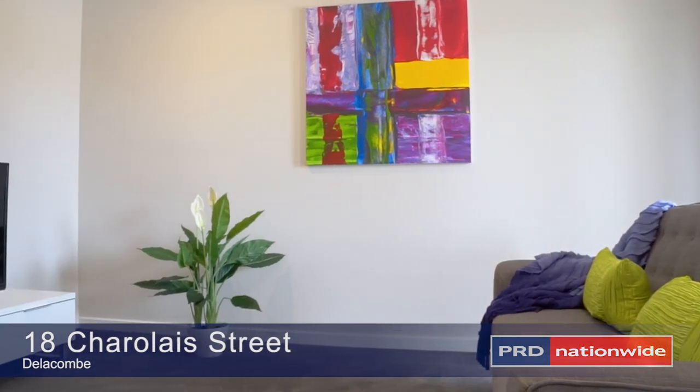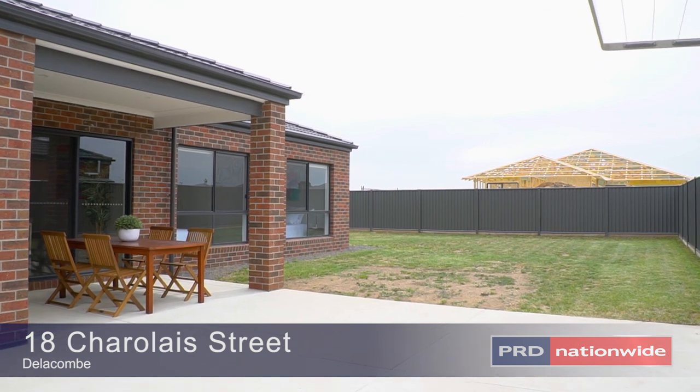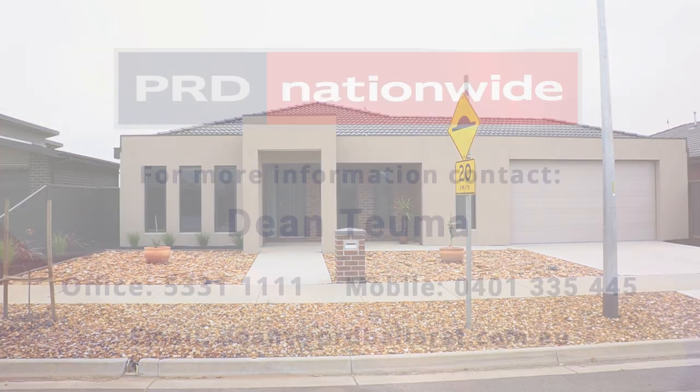The home also incorporates some attractive features like central ducted heating and evaporative cooling. Thank you and I look forward to showing you another great listing sometime soon.